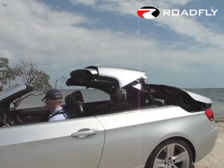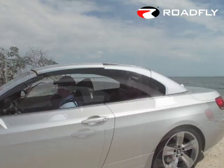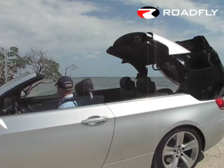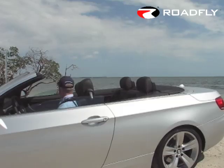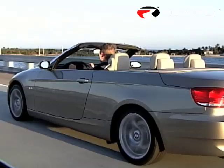Hardtop convertibles have been around for quite some time. However, there have been two main traditional drawbacks to such a system. The first is added weight as compared with a softtop. Given BMW's sporting pedigree, extra weight is something to be avoided at all costs, given its nasty effects on acceleration, handling, and braking. Thankfully, the difference isn't anything we couldn't live with. The heaviest convertible — the 335i with the 6-speed Steptronic — weighs just under 4,000 pounds, that's only 375 pounds more than its hardtop counterpart.